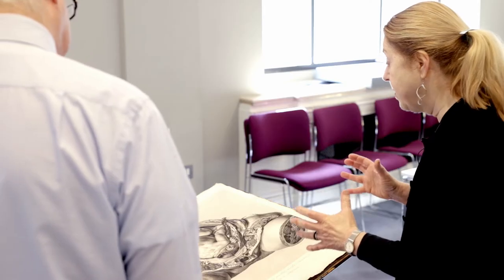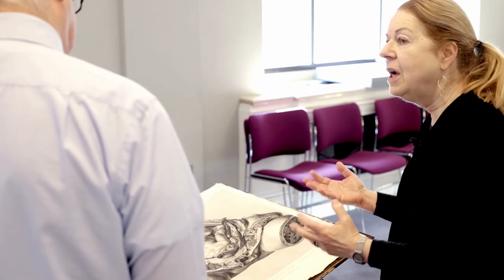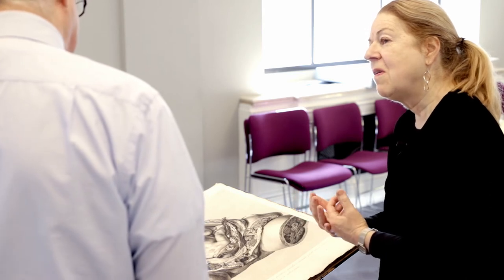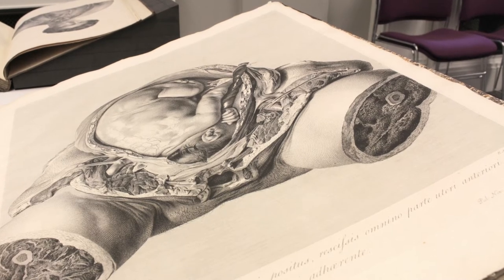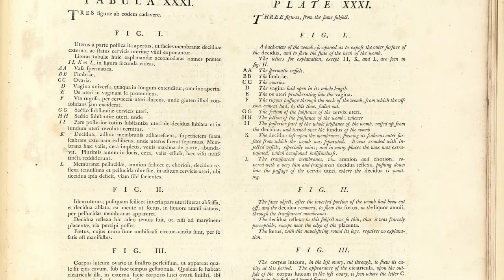The use of this book is that people would stand around and look at it, perhaps a little bit like we're standing around and looking at it now. It's not something you're going to have by your side when performing a dissection. It's something for a library, and the plates could be kept in portfolios as well as in volumes. The text is in Latin and English to make it available to an international audience, so people in St. Petersburg, Paris, and Berlin could read this as well as people in Great Britain.